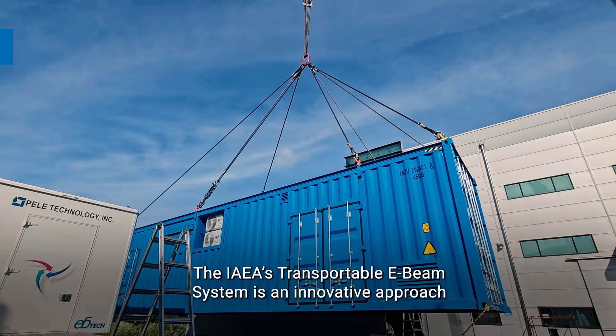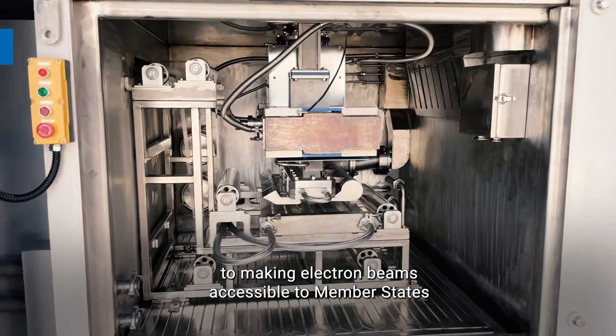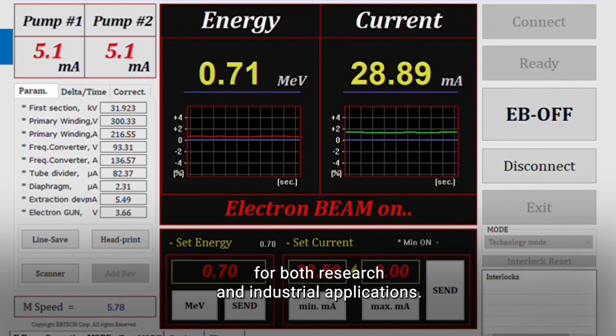The IAEA's transportable e-beam system is an innovative approach to making electron beams accessible to member states for both research and industrial applications.